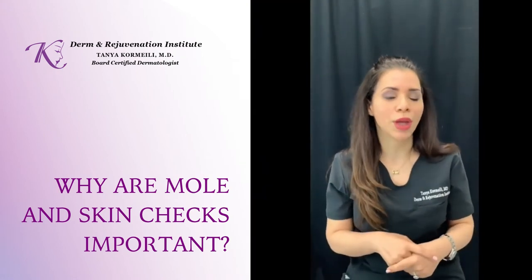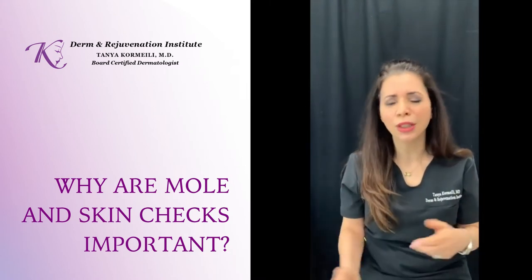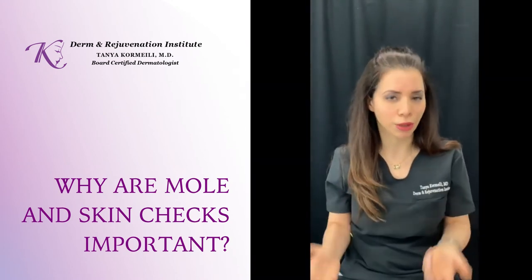If you notice a mole that has changed or shown up out of nowhere, is growing, looks irregular, has asymmetry, or the colors are off, it's really important to have a board-certified dermatologist take a look at it.